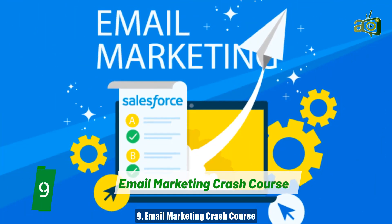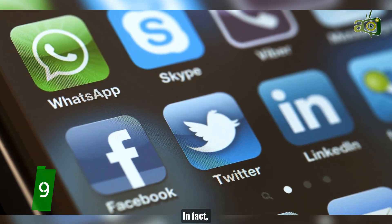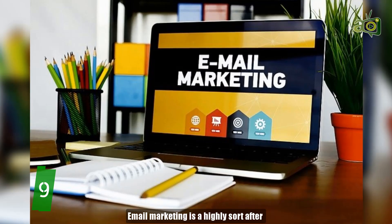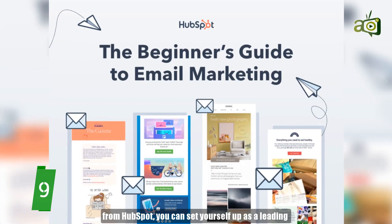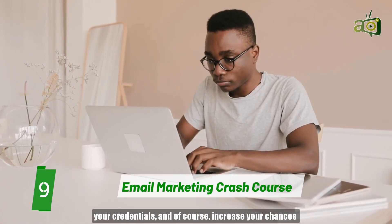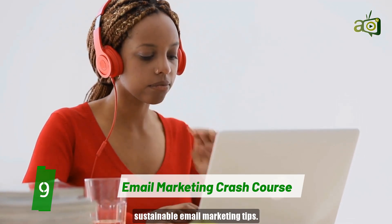Number 9: Email Marketing Crash Course. Did you know that email is over 30 times more effective at converting leads into customers than Twitter or Facebook? In fact, 59% of B2B marketers say email generates the most revenue ahead of other marketing channels. Email marketing is a highly sought-after skill, and with this Email Marketing Crash Course from HubSpot, you can set yourself up as a leading email marketing expert. By taking this course, you'll be able to boost your skills, improve your credentials, and increase your chances of landing a high-paying job. The course consists of 9 classes, and in less than 4 hours, you'll learn sustainable email marketing tips.